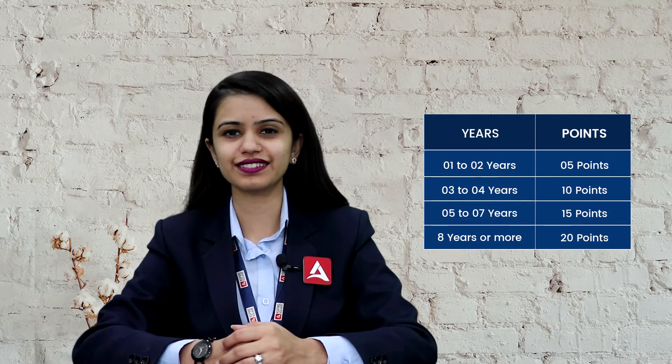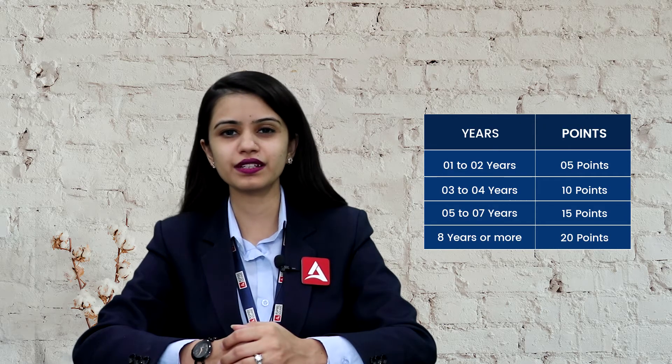Now Australian work experience. You get 5 points for 1 to 2 years of Australian work experience. 3 to 4 years of work experience can give you 10 points. 5 to 7 years of work experience can give you 15 points. And 8 years or more of work experience you can get 20 points.